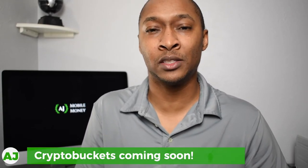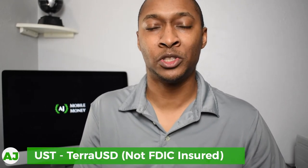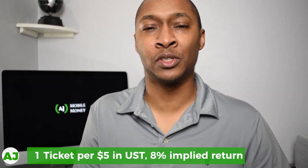Recently Yotta added a feature called Crypto Buckets, where you can split up your savings between a bucket for USD cash and a separate bucket for cryptocurrency. That cryptocurrency earns a higher rate — instead of one ticket per $25 deposited normally, with Crypto Buckets you get one ticket for every $5 in cryptocurrency. The specific cryptocurrency used is UST, which mirrors the US dollar. That works out to an implied 8% return on the money you put into the crypto bucket, not even counting what you might win with those tickets.